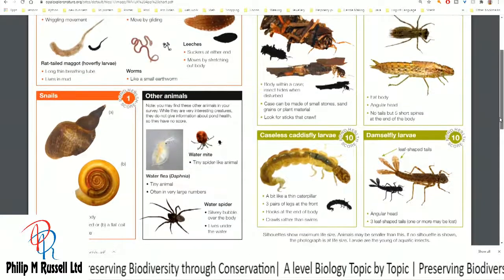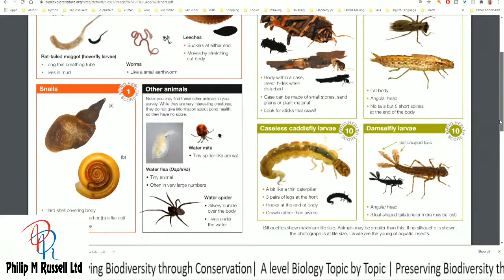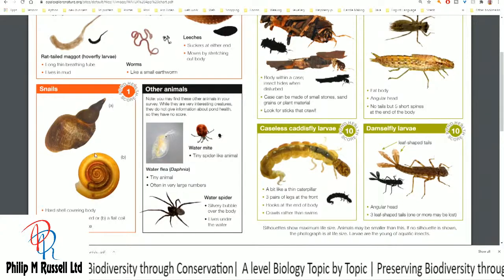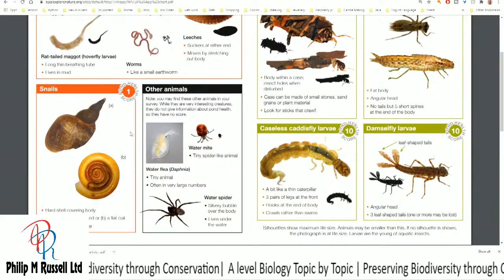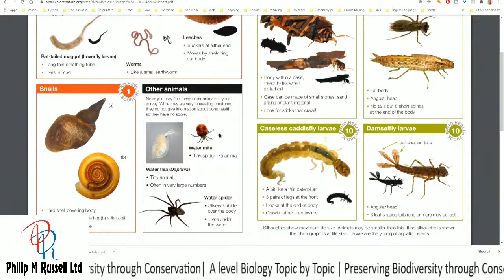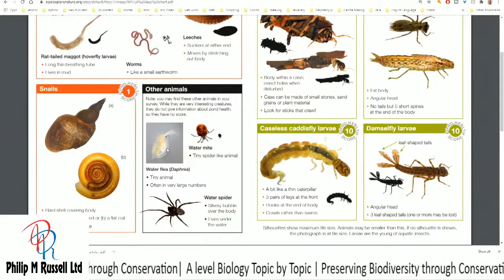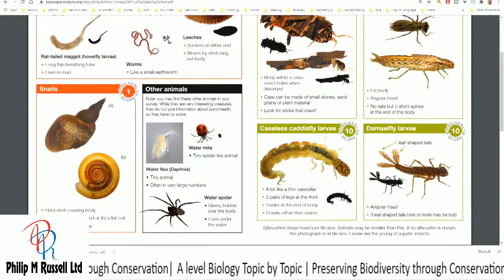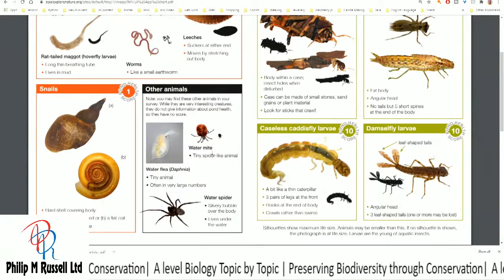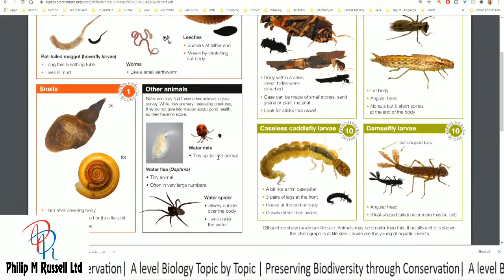I don't see many snails in there, and I don't really see too much in the way of water spiders. But I know when I've taken samples that I've got lots of things like water fleas and water mites in my pond. But using a sweep net, I can't see these.